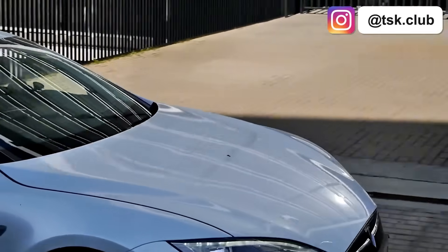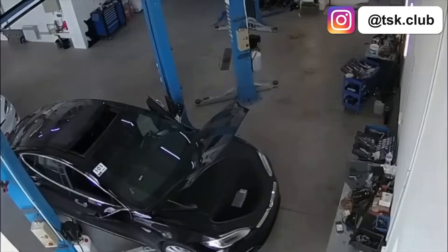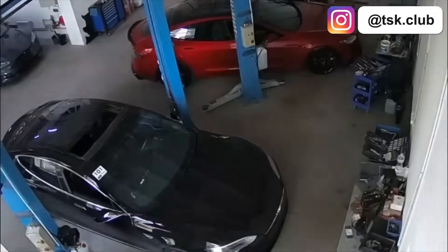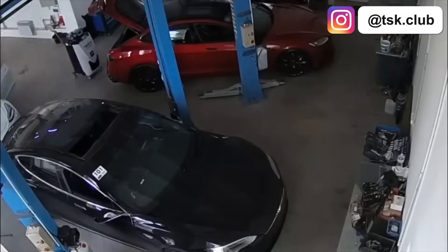I've been driving Teslas for 10 years and I've done zero preventive maintenance. At our TSK Service Center, we see dozens of Teslas monthly, and most maintenance advice you hear online is pure garbage, designed to separate you from your money.